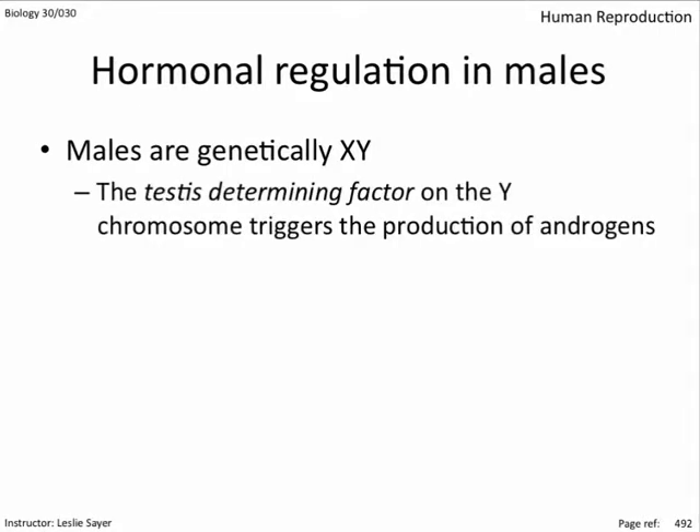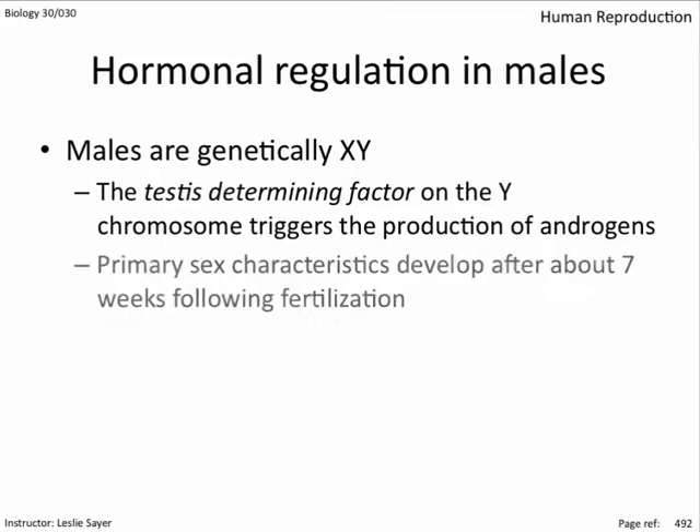Biology 30 focuses on the TDF gene on the Y chromosome. A few weeks following fertilization, the TDF gene is turned on, causing the production of male sex hormones called androgens, of which testosterone is one. This triggers the development of the male's primary sex characteristics at about the seven-week stage of fetal development.